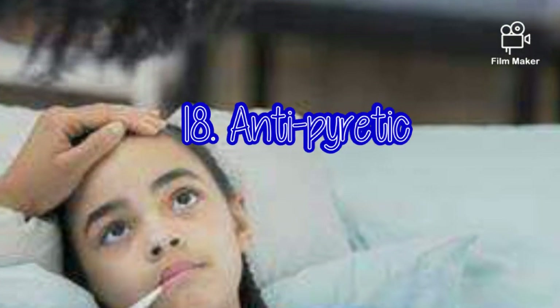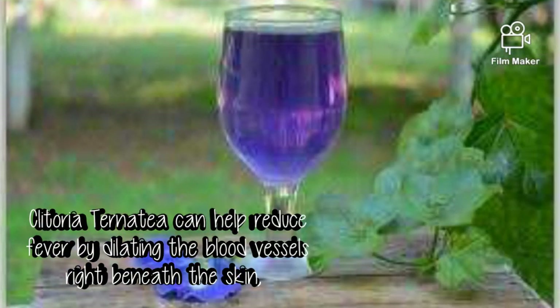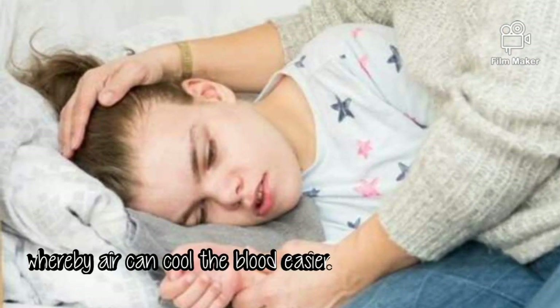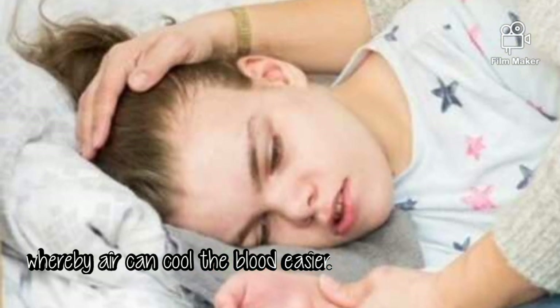Antipyretic. Clitoria can help reduce fever by dilating the blood vessels right beneath the skin, whereby it can cool the blood more easily.